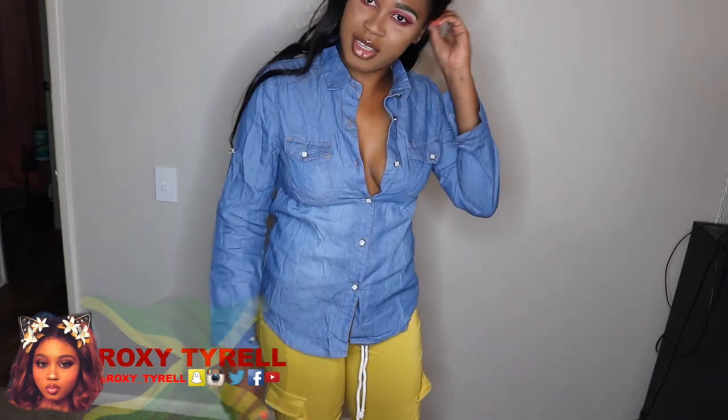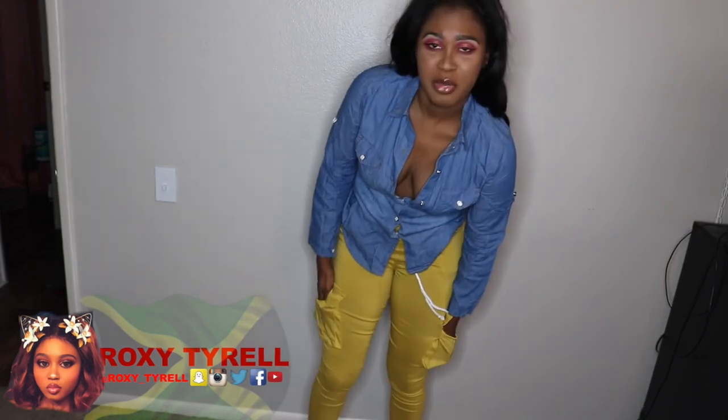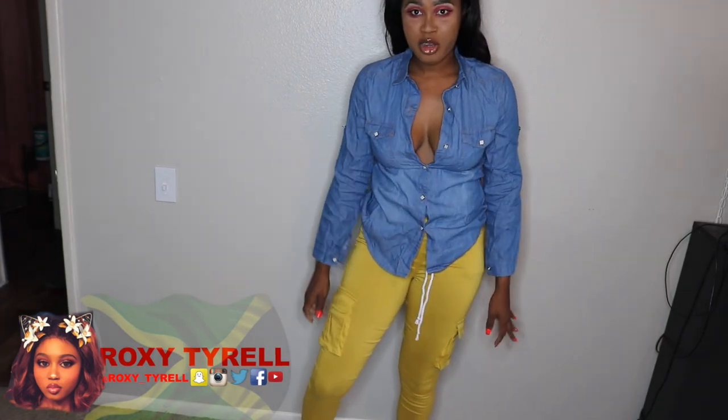Okay you guys, so these are the last two items. I basically got this jean long-sleeve shirt, and then I purchased some cargo yellow pants — but girl, these aren't pants, these are cargo leggings. But yeah, this is what it looks like. Apart from being leggings and not pants, I can make it work. The crotch is so long I could make it high-waisted.